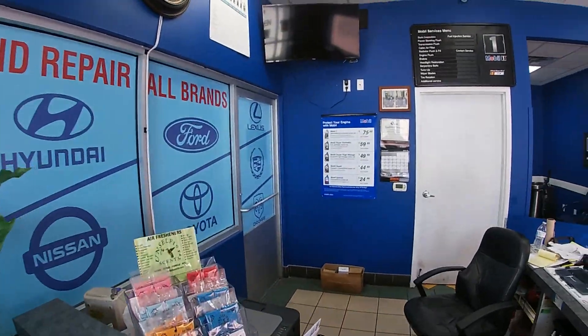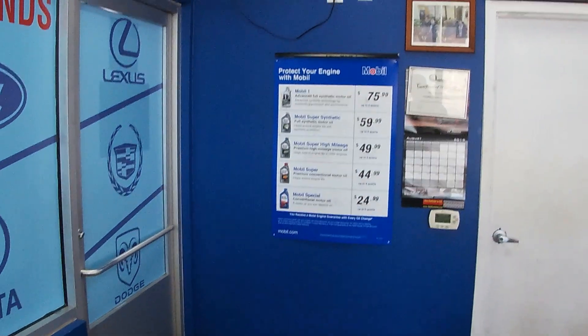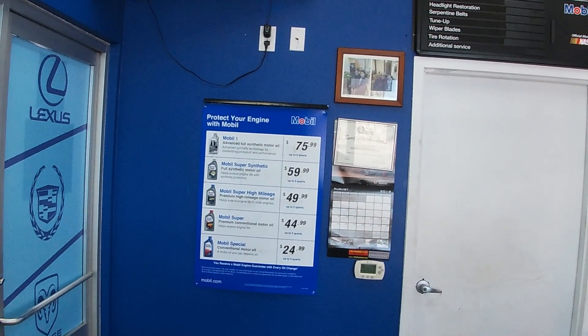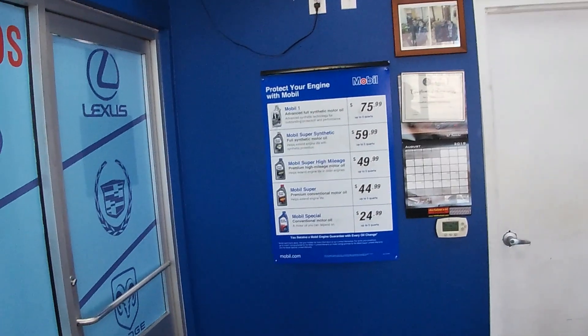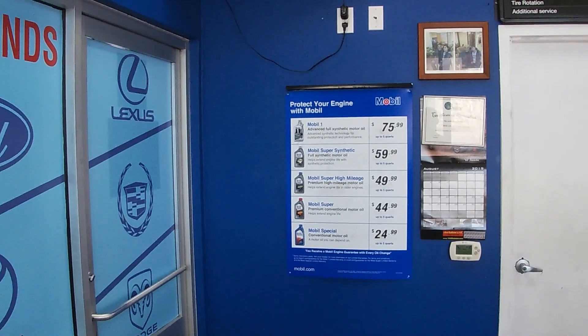Let me zoom in and take a look at the price list for the oil inside the office to see which oil I want. You guys see that? Mobile One Advanced Full Synthetic is $75, Mobile Super Synthetic $59 up to five quarts, Mobile Super High Mileage $49 up to five quarts. Well, you already know I'm gonna pay top dollar - I need that $75 Advanced Full Synthetic. You feel me? So as soon as someone comes over, we're gonna let them know we need that advanced synthetic.